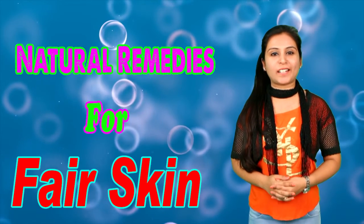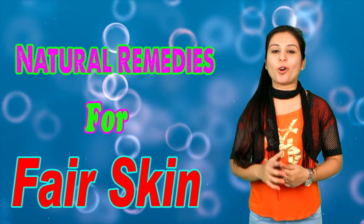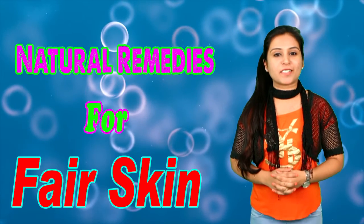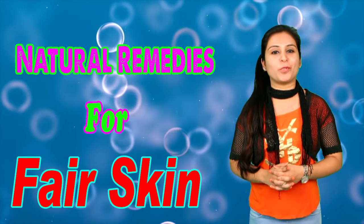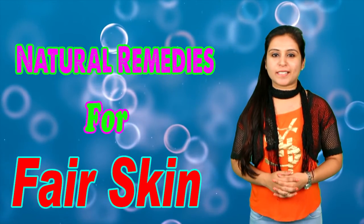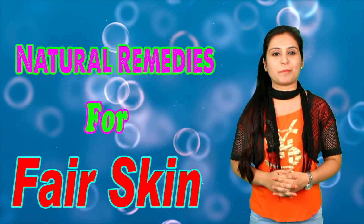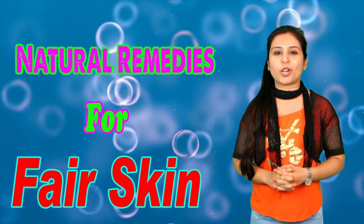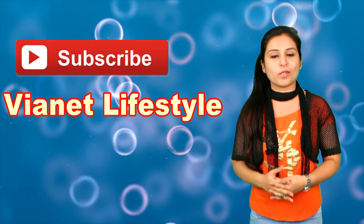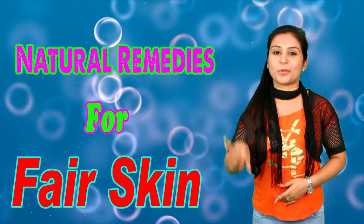So these all are the natural remedies to get fair skin in 7 days. Follow these tips now and make your skin turn fairer. Thanks for watching my video and if you like my video, then give me a big thumbs up. And if you have any suggestion related to the video, you can comment below in the comment section. And please do not forget to subscribe my channel, Vionet Lifestyle, for more such videos. Till then, stay beautiful and thank you. Bye.